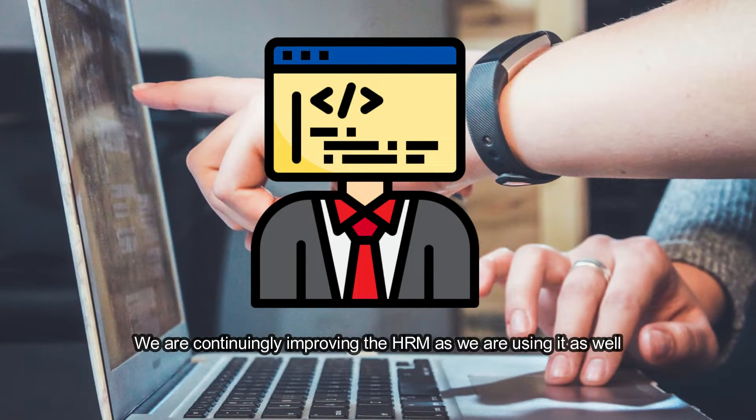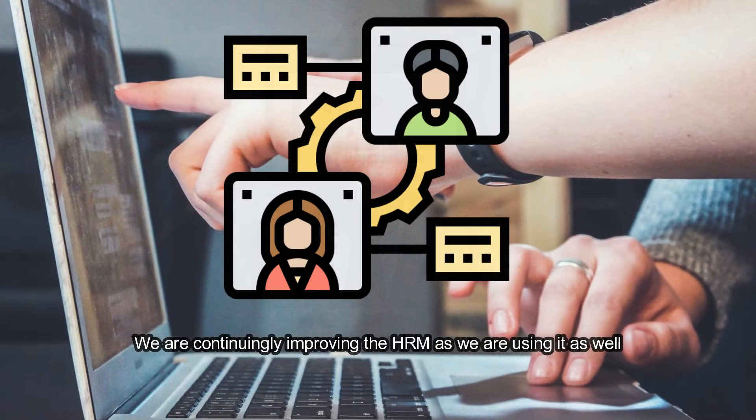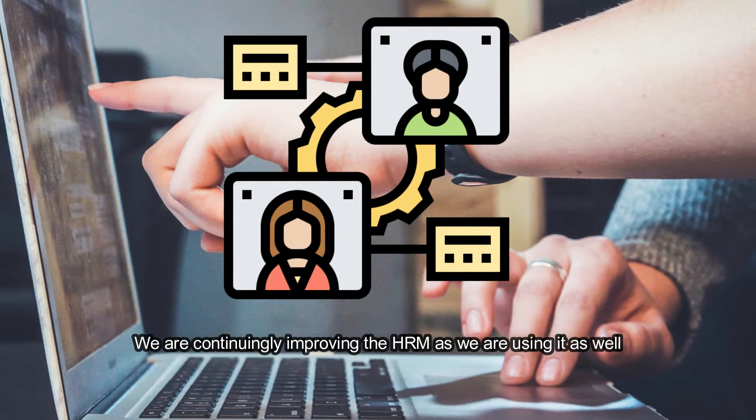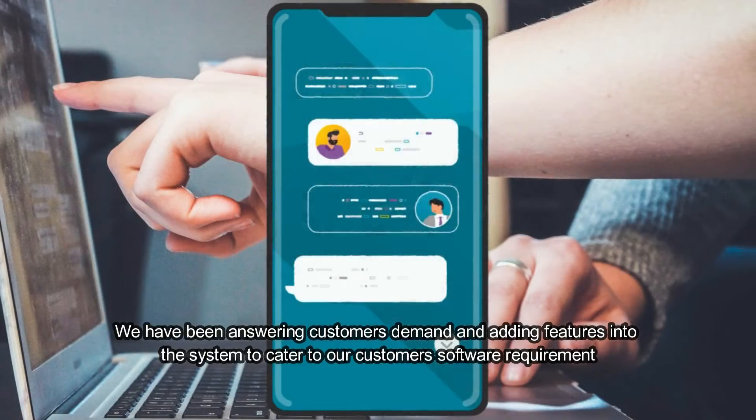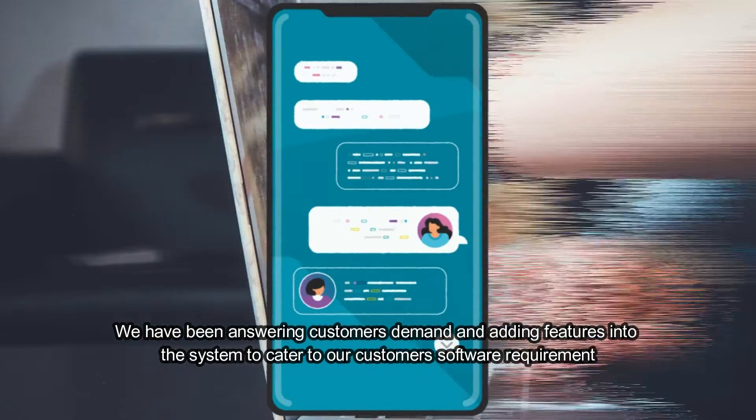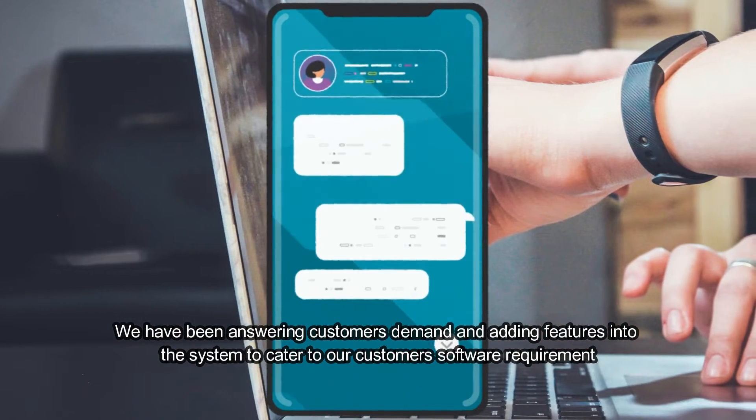We are continually improving the HRM as we are using it as well. We have been answering customers' demands, adding features into the system to cater to our customers' software requirements.